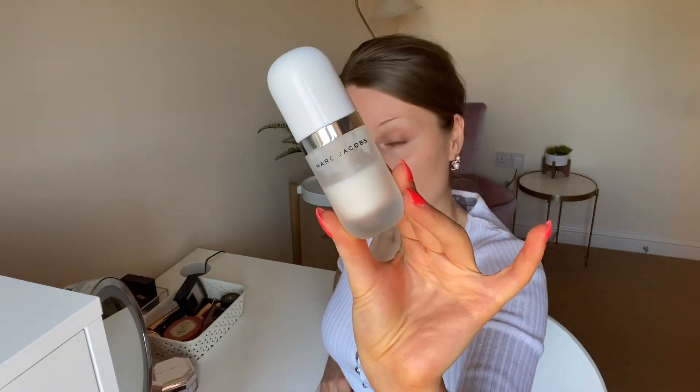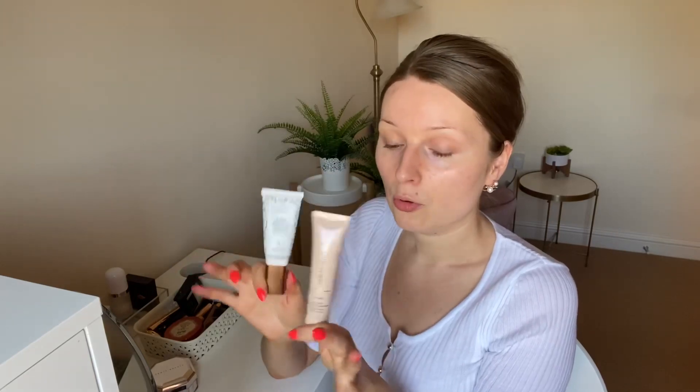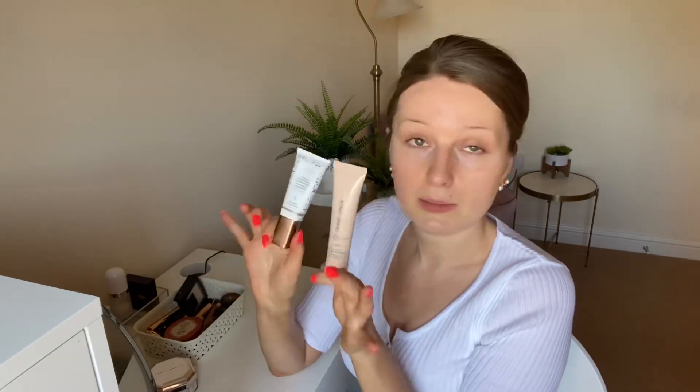Let me go ahead and start with the product I always use to prime my face, which is the Marc Jacobs coconut primer. For my foundation, I'm actually going to use the Giorgio Armani Neo Nude foundation, which I have recently reviewed on my channel. I'm going to mix this foundation with the De Bronzy anti-pollution sunshine drops from Drunk Elephant — these two are so gorgeous together, they give me the best glow ever.